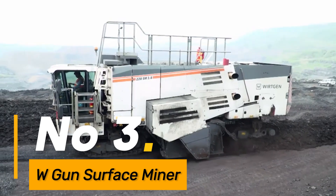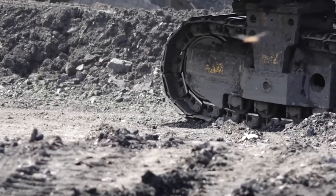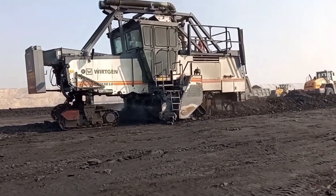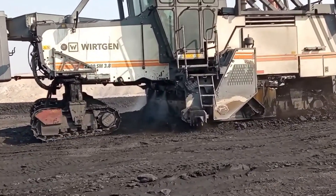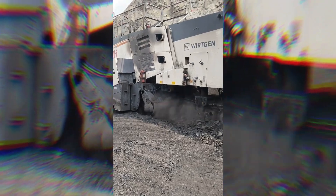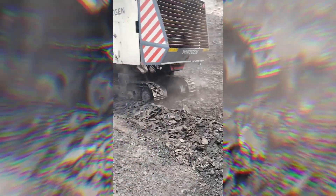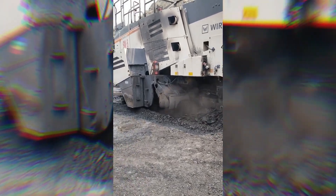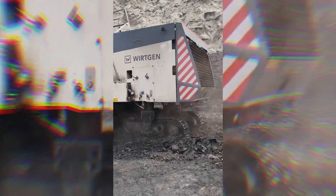Number 3: the W-Gun Surface Miner, designed for marine construction, is an epitome of cutting-edge technology in excavation. Its exceptional performance in extracting materials from soft rocks using a cutting-drum unit sets new benchmarks in productivity and cost efficiency. The machine's ability to operate in diverse marine conditions highlights its versatility and reliability, making it an invaluable tool for precision excavation tasks in marine construction.